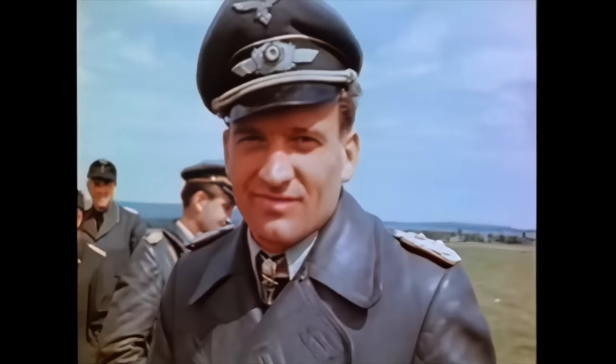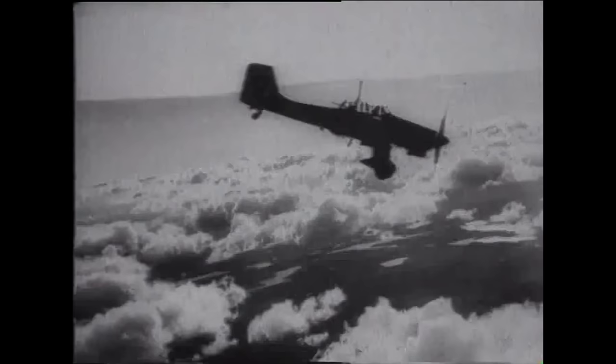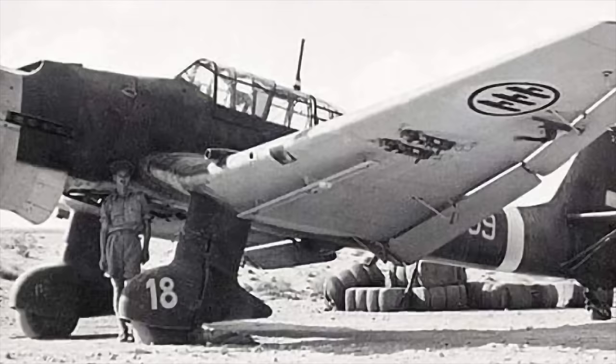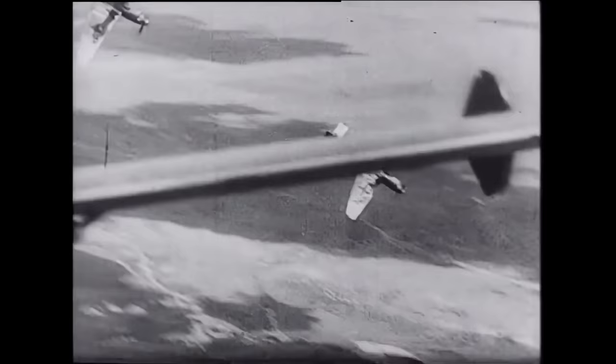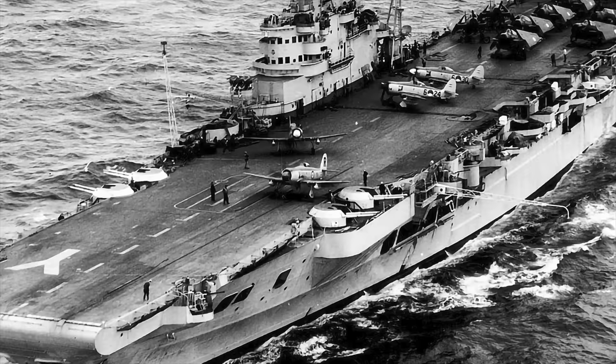Amongst the young German airmen, enthusiasm for the Stuka remained as strong as ever. Stuka aces, of which the most famous was Hans-Ulrich Rudel, became national heroes, and both men and machines were idolized. After Western Europe, the next great theater of conflict in which the Stuka displayed its lethal preeminence was the Mediterranean and North Africa. A strong Luftwaffe strike force of which the Stukas formed a significant component was transferred to Sicily and Romania in late 1940. This 10th Air Corps immediately commenced a running campaign of harassment against British convoys and warships.